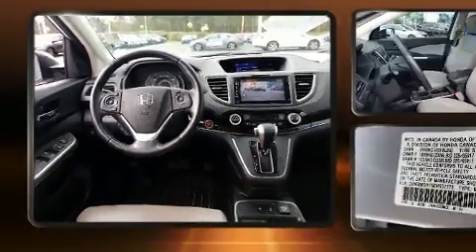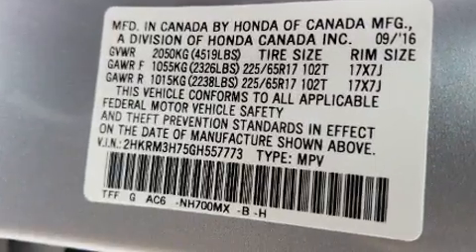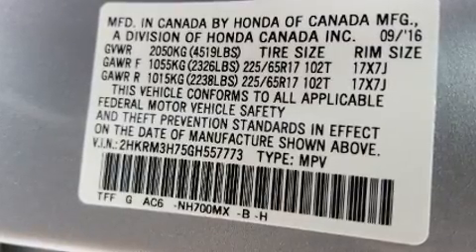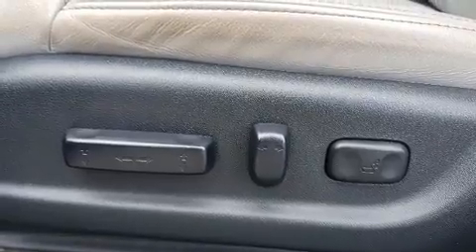Safety equipment has been integrated throughout, including front and side impact airbags, a security system, and four-wheel disc brakes with ABS. Electronic stability control ensures solid grip atop the road surface, no matter how challenging the driving conditions.